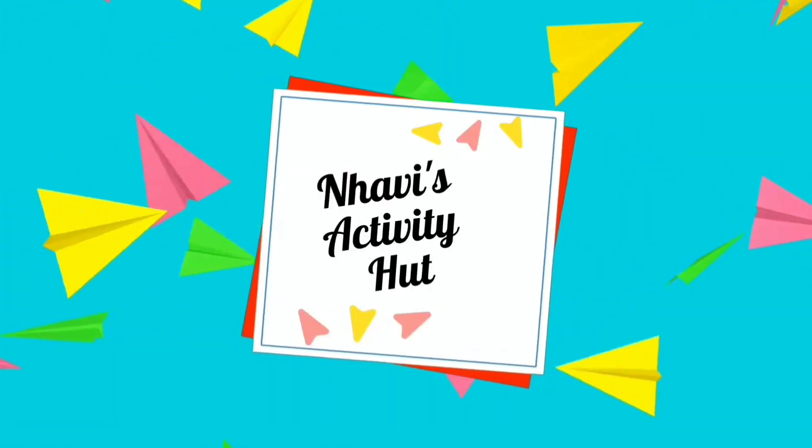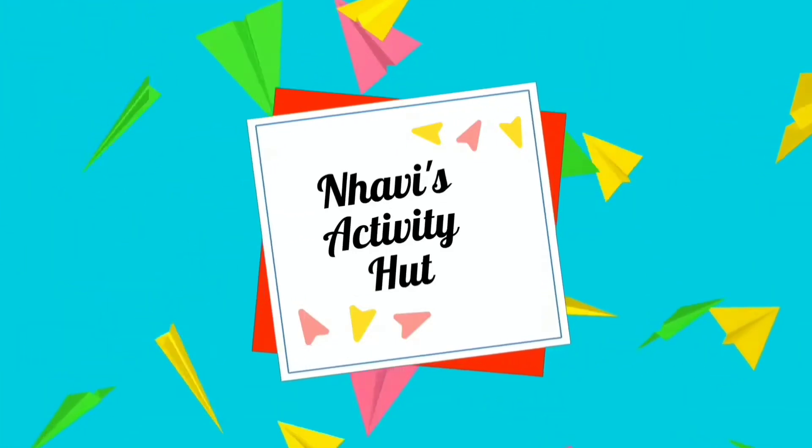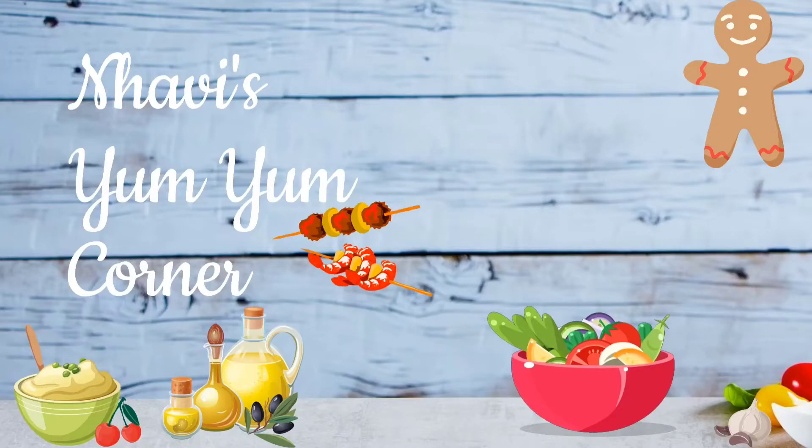Meow, meow. Navi's Activity Hat. Welcome to Navi's Yum Yum Corner.